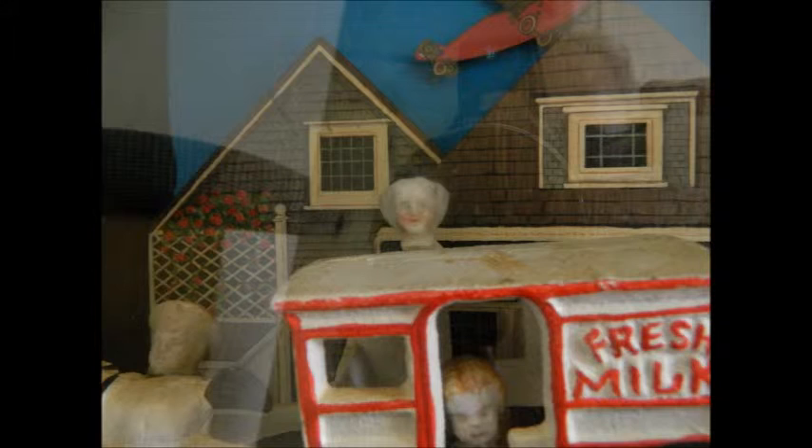I also like this scene because cast iron toys were popular in the late 1800s. While this is not an original — it was made in the 1970s — even those produced in the 1970s have now become very collectible.